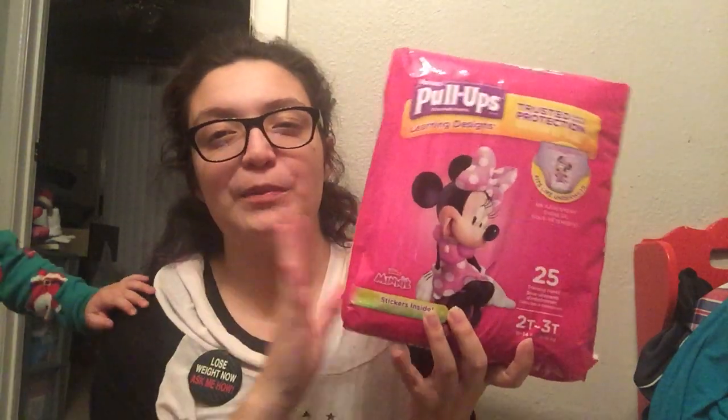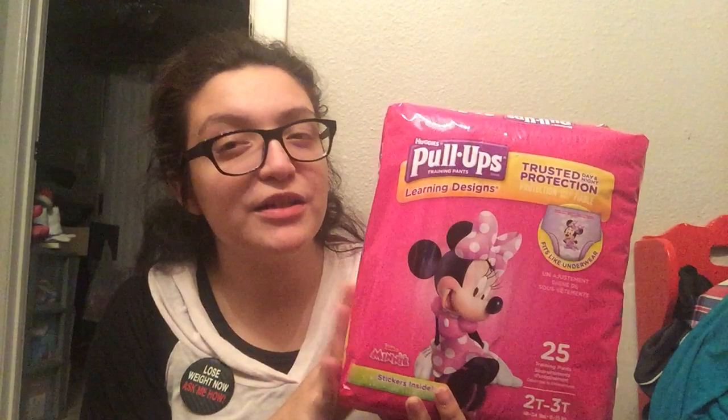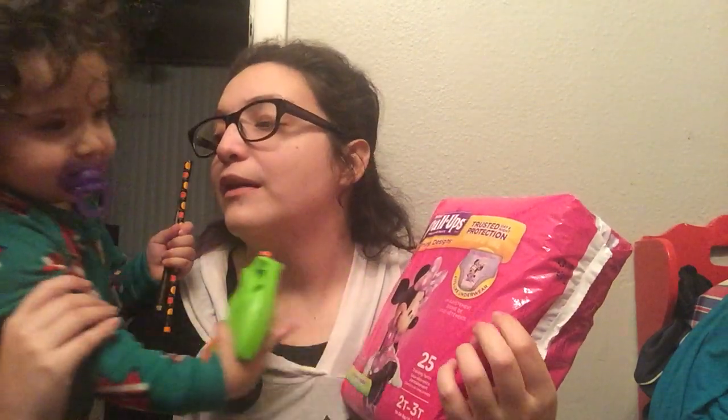The next thing I grabbed were the Pull-Ups, for two reasons. Number one, there was a $1.50 off coupon on their website. If you need diapers, you can print a $1 off coupon from the Huggies website, but we're trying to potty train her so Pull-Ups are a better idea for us. Also, in my Fetch Rewards account I had a 3,000-point bonus when I bought the Pull-Ups, which is basically three dollars.